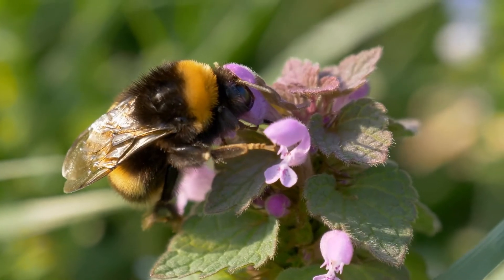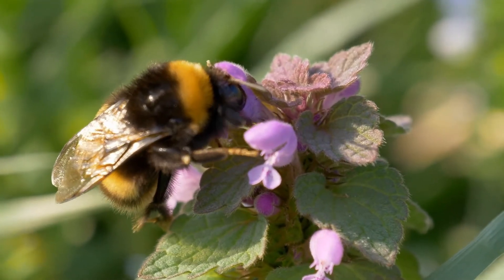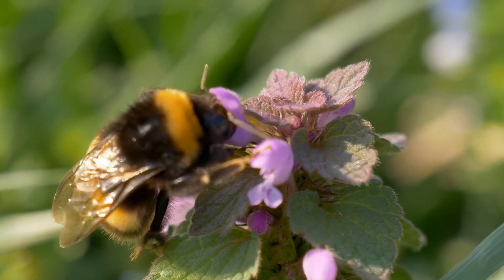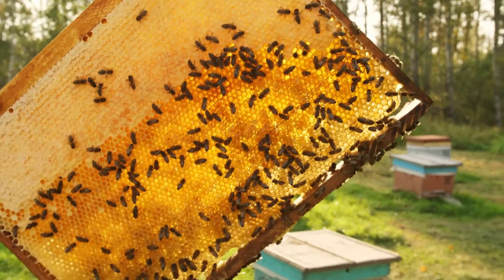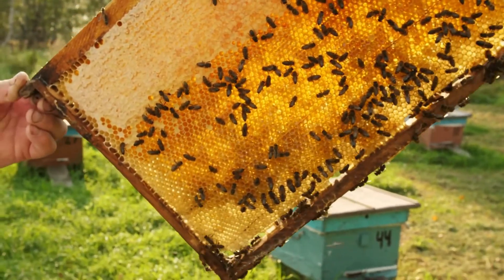Whilst they may be able to forage on a dry, cold day, it's unlikely there will be many flowers for them to forage on. For this reason, they collect and then store their food to last them through the winter months when there are fewer flowers.